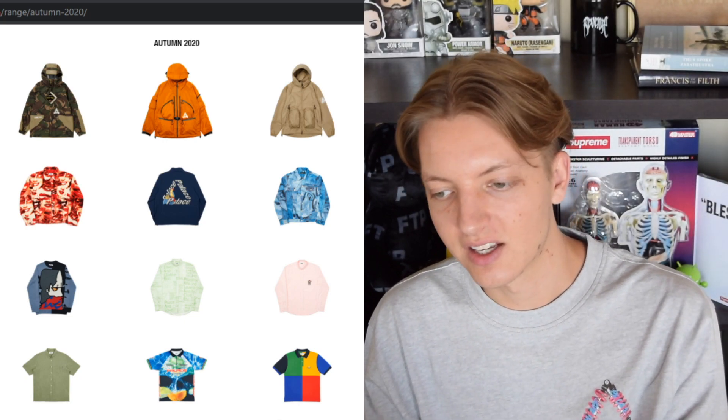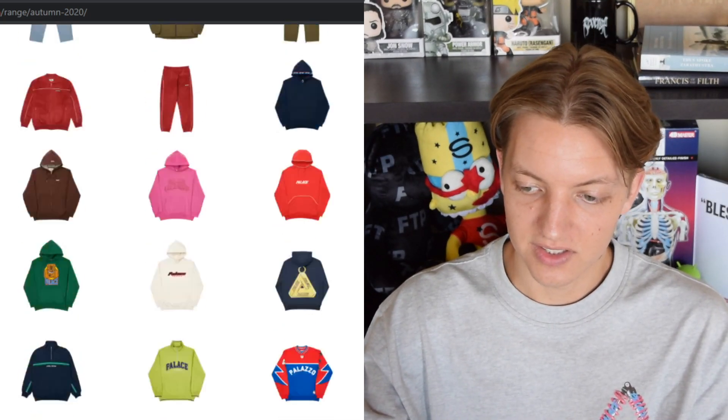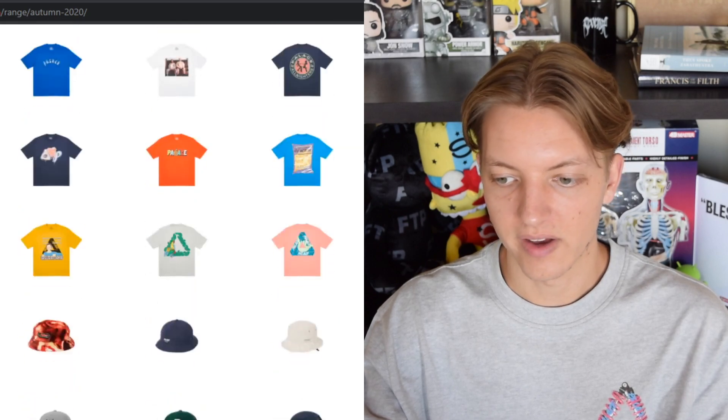That is Palace Autumn 2020 — let me know what you guys thought of it. I think it's a pretty good season. There are a lot of good pieces, and the graphic tees are killing it. The colorways for the blanks they used are beautiful — I really like the Inflator shirt and a lot of the other trifurg graphic tees. I just really love the graphic tees this time around, which is how I usually feel about the seasons. Anyway that's all I've got for you — thank you for watching and I'll catch you in the next video.